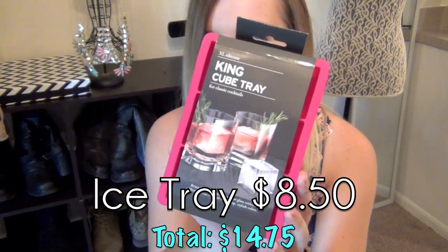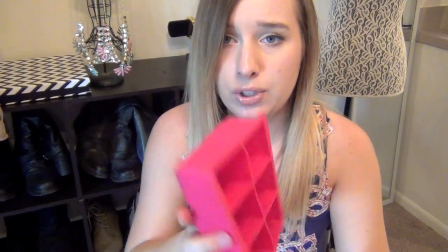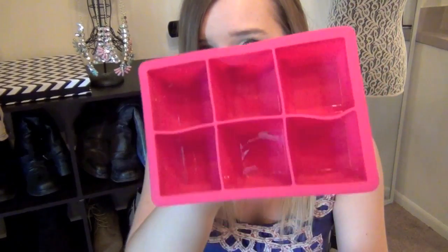They also gave us a King Cube Tray — it's an ice cube tray and it's silicone, which I love. Whoa, these are huge ice cubes, and deep ones too. You only need like one ice cube in a drink. This is going to be nice. Sam is going to love this.